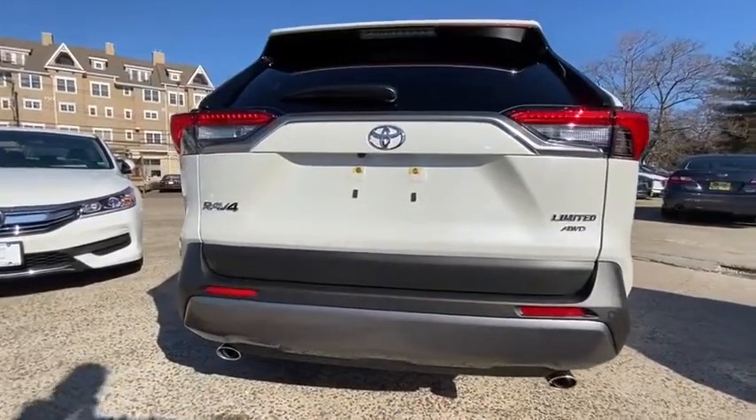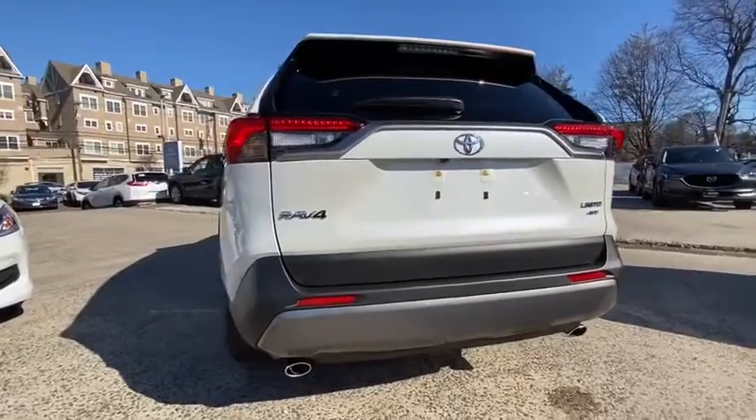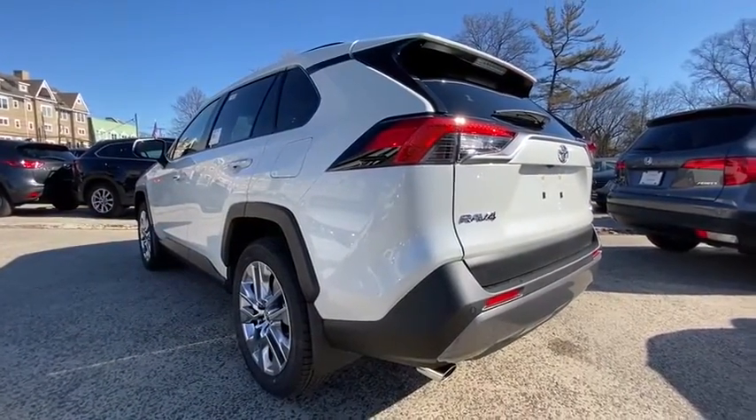Heated front seats, security system, power windows, rear window defroster, panic alarm, overhead console, power moonroof, remote keyless entry, tachometer.